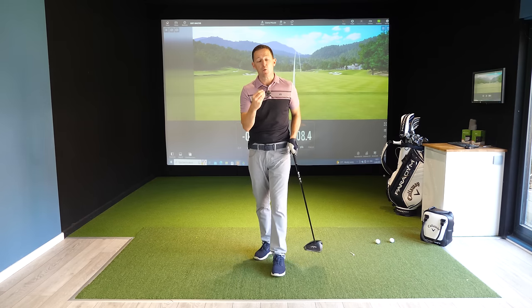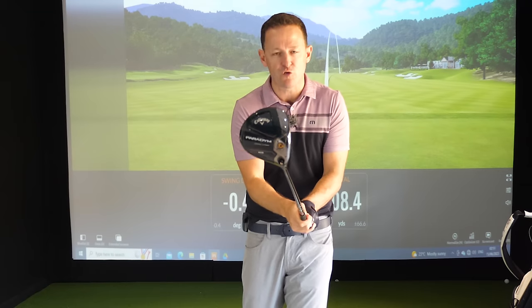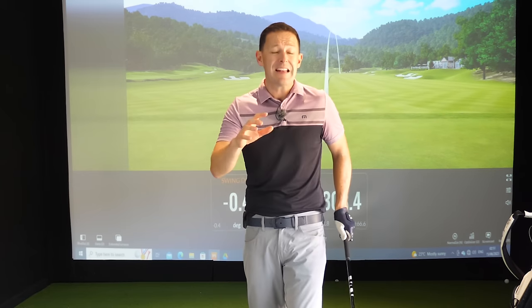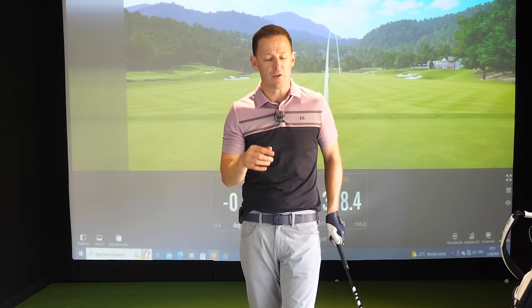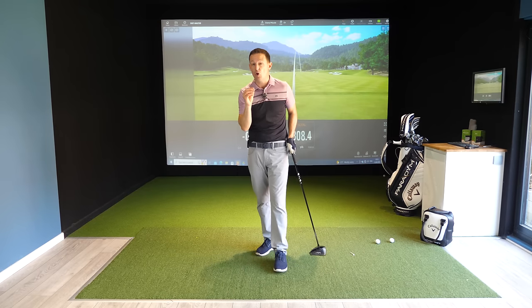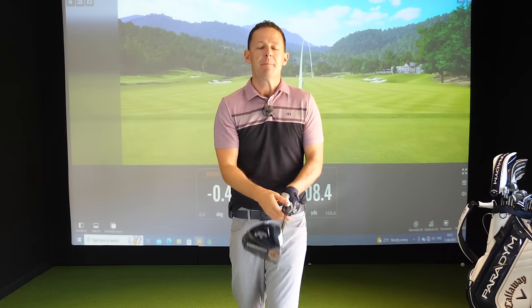If you've clicked on this video, my bet is that you want to become more consistent with a driver — maybe hit it a little bit straighter, a little bit longer. Rather than just showing you things, I want to bring you in on a live lesson with a student of mine, Leo, who was hitting it all over the place, lost a super amount of confidence with driver, and wasn't really bringing it out on the golf course. By the time we finish, we basically increased his yardage by an astronomical amount.